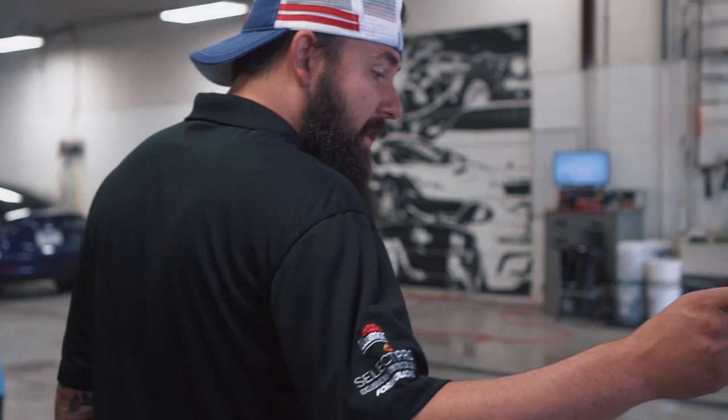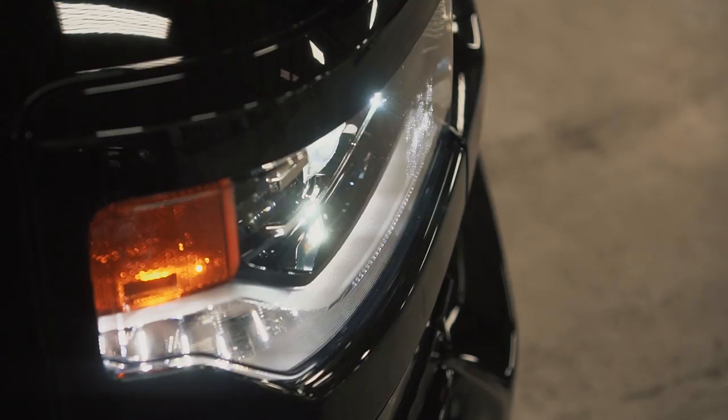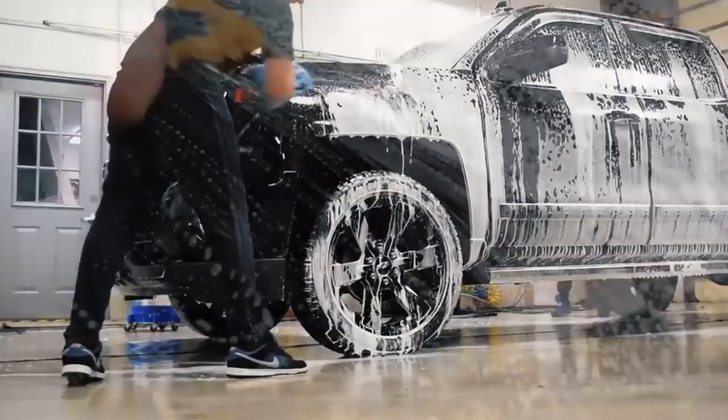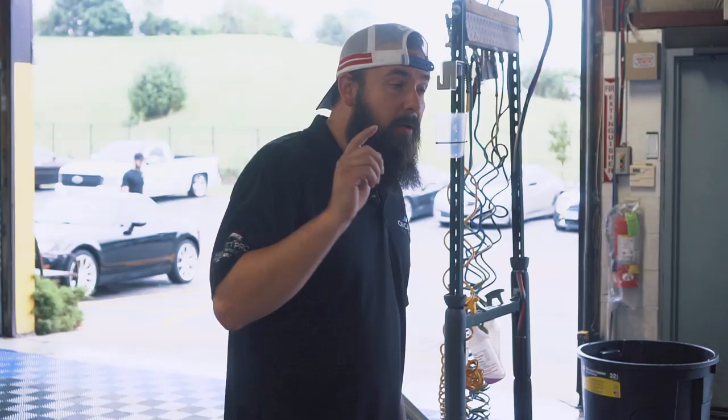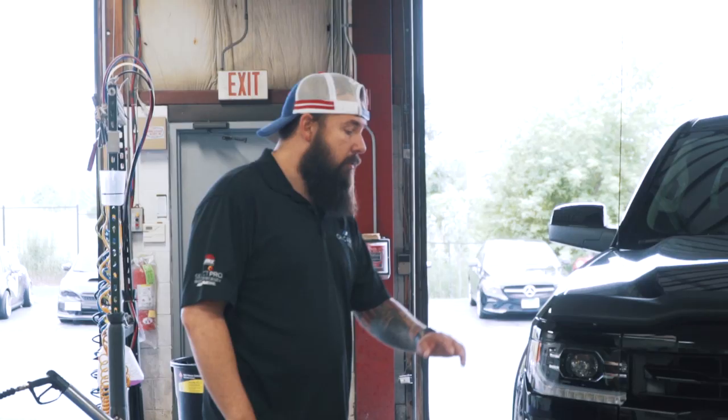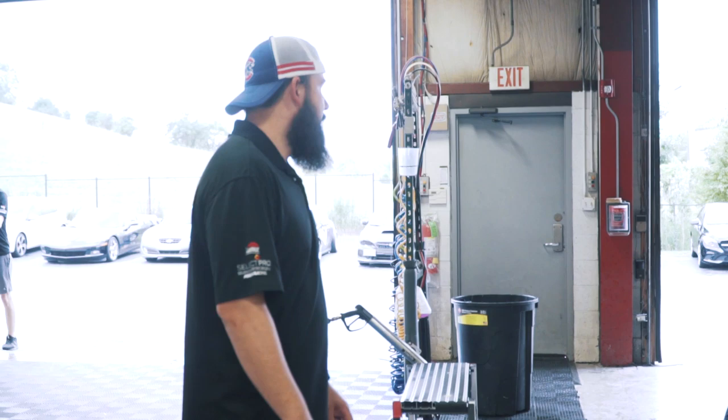This truck here was actually in a feature video we did a year and a half, maybe two years ago. This one's getting coating maintenance. We did Modesta on this and then he had a little accident on the front. So we're redoing the front bumper paint protection film — that's getting done today. They already did the coating maintenance last week, so they'll do the PPF today, recoat the front, wash it, and that one's going out.